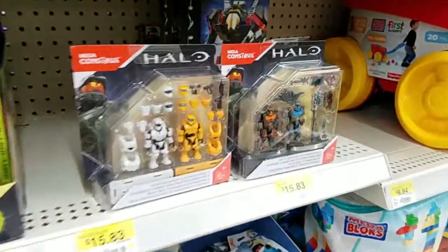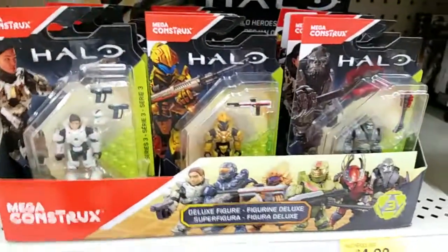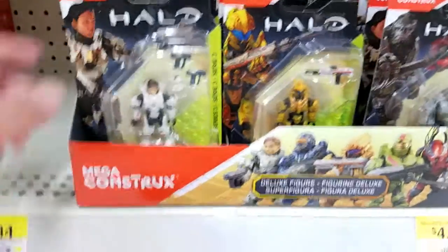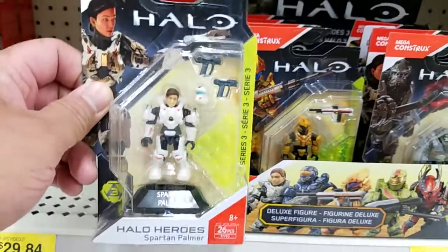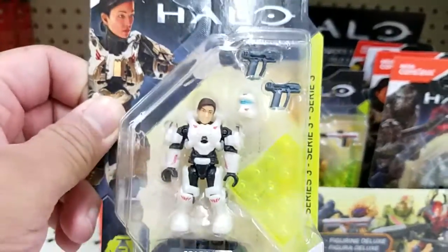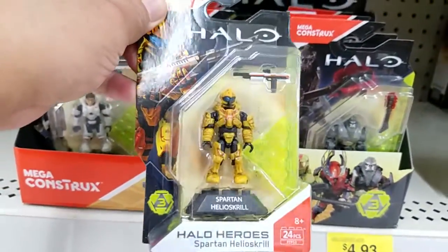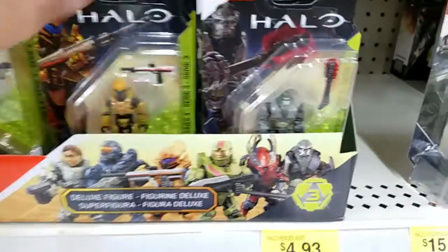So at Walmart here in Vegas. Check out the Mega Bloks, or Mega Construx as they are now. They got the Halo Heroes Series 3 — a really cool series including Spartan Palmer, Commander Palmer. That's really cool. That's Helioskrill. That's cool too.